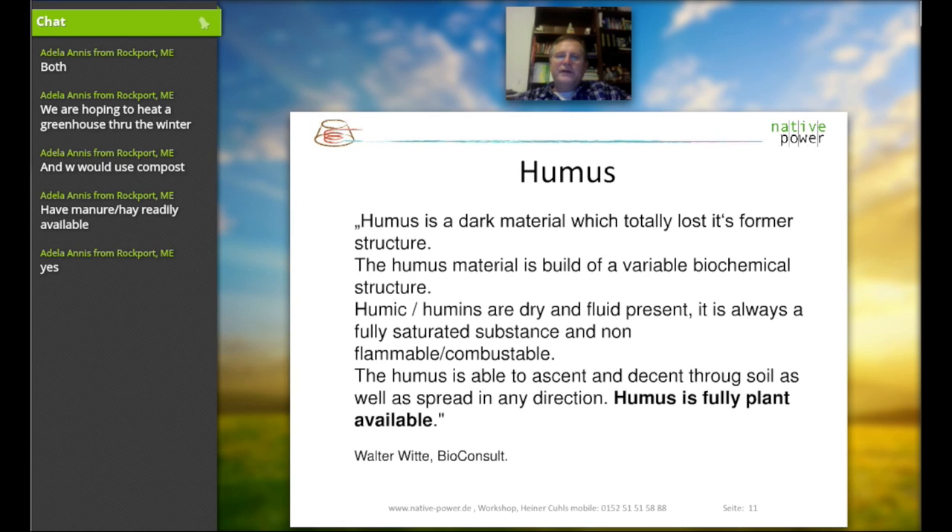He says that humus is a dark material that has totally lost its former structure — whatever it was before, it's not there anymore. The whole material is built of a viable biochemical structure. Humic and humane elements are present in both dry and fluid forms within the Biomiler. Humus is always a fully saturated substance and non-flammable. If you have compost that you can still burn with fire, then it's only compost and not humus. Humus is able to move up and down through soil as well as spread in any direction, showing that it is fully plant-available.